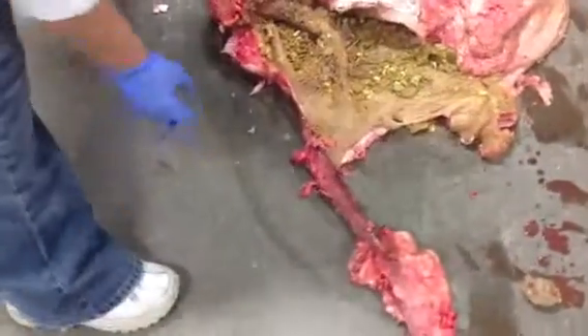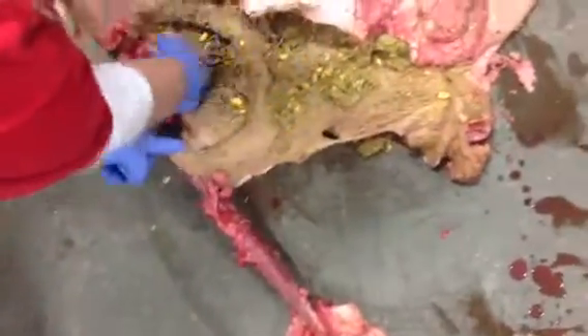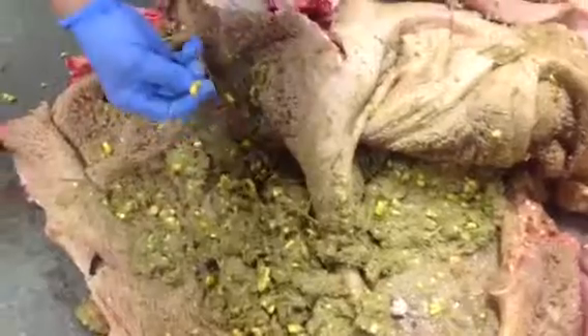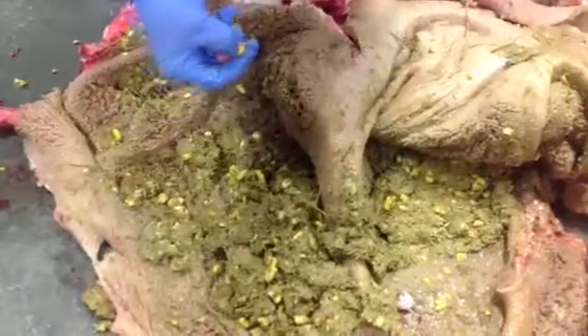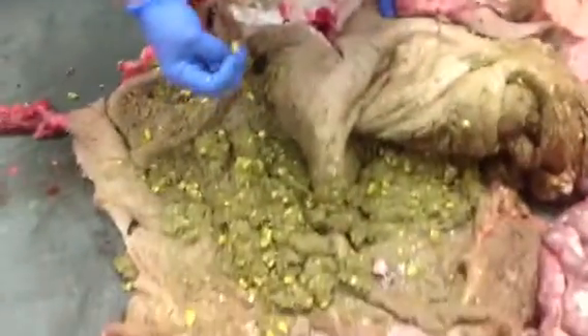The esophagus ends up near both the rumen and the reticulum. So when a cow eats, it comes down through the esophagus and dumps into the rumen. You can see a lot of corn here — this is very underutilized. This is why having flaked or steamed cracked corn is better; the cow gets more out of it.